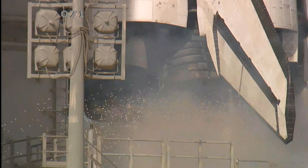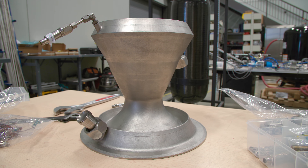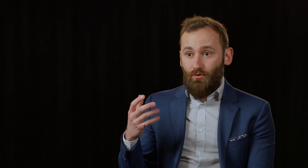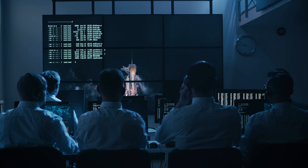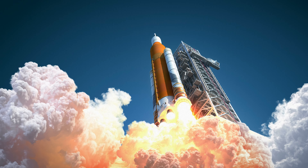A typical rocket engine will have anywhere between 1,000 to 5,000 components. Our key component is just one component. So if you're a small satellite operator and you want to bring one of your satellites into space, you have the choice between going on a rideshare mission as a secondary payload, or going with a more dedicated launch.